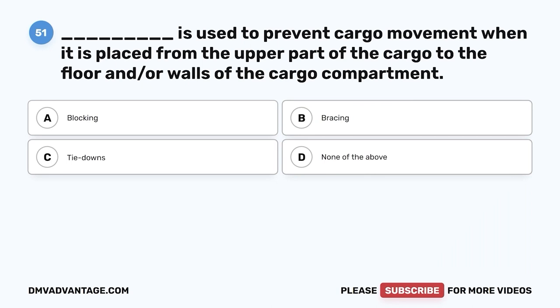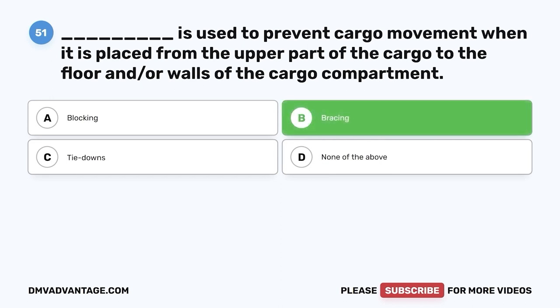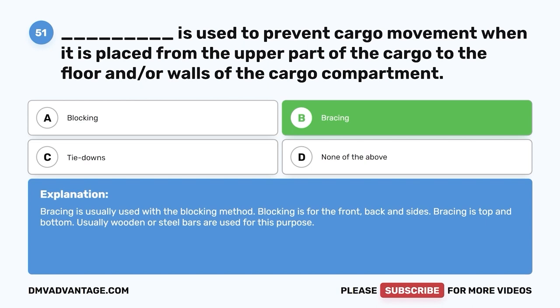Question fifty-one: Blank is used to prevent cargo movement when placed from the upper part of the cargo to the floor and/or walls of the cargo compartment — A, blocking; B, bracing; C, tie-downs; D, none of the above. The correct answer is B, bracing. Bracing is usually used with the blocking method — blocking is for front, back, and sides, while bracing is top and bottom. Usually wooden or steel bars are used.